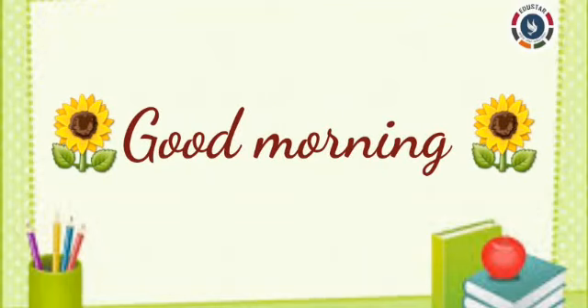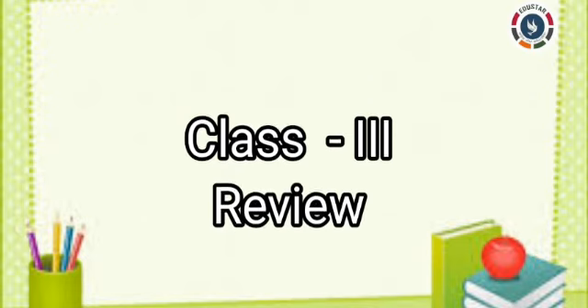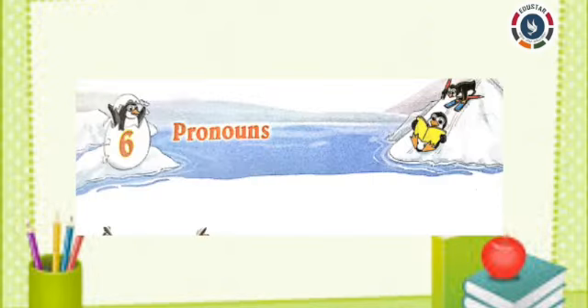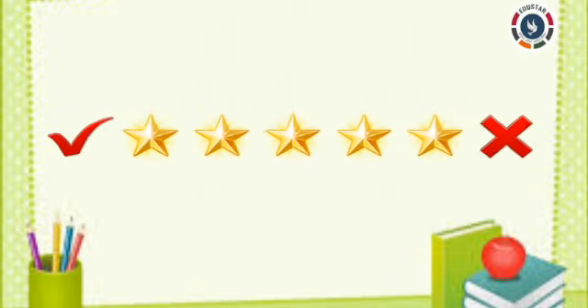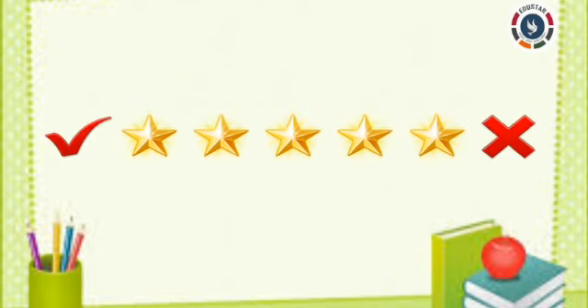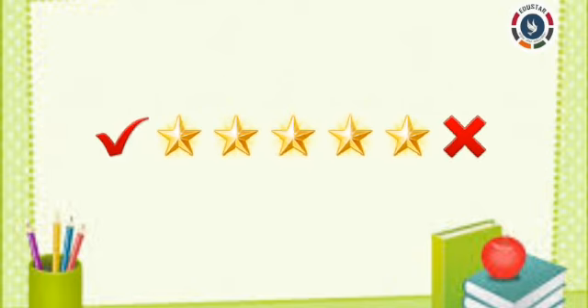Good morning parents and my dear students. This is the class 3 review program. In this session we are going to review the subject English grammar. Today we are going to complete lesson 6, pronouns in grammar. We have already completed this lesson's book exercises, but let us do these exercises one more time. Students, if you completed this lesson you can check the answers again. If you didn't complete, then it's time to do the lesson 6 pronouns book exercises.